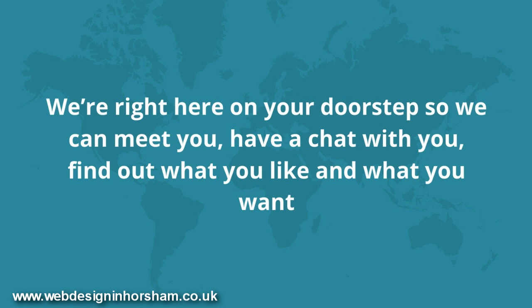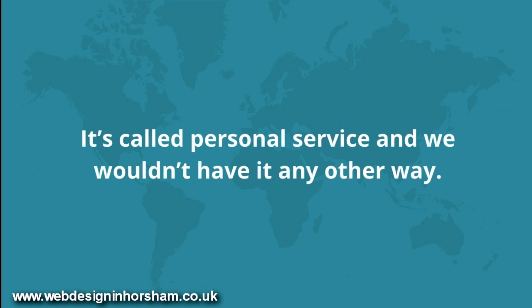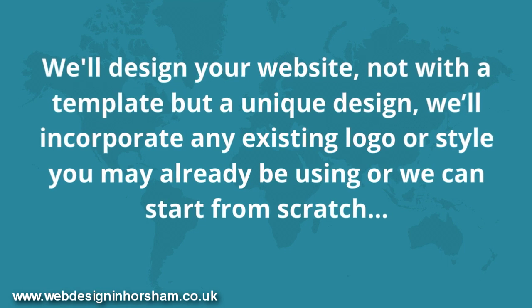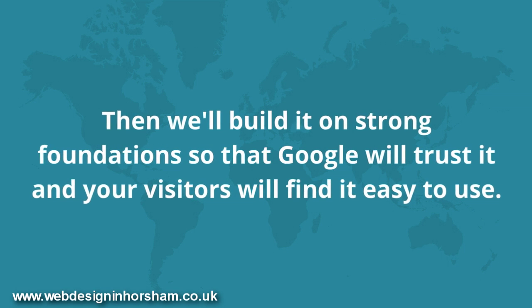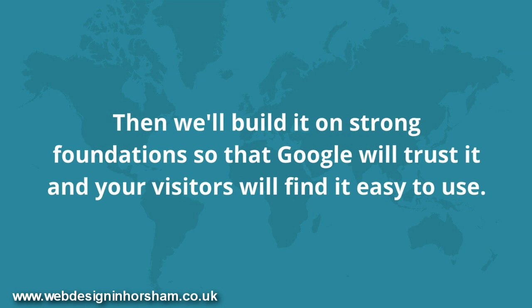We're right here on your doorstep, so we can meet you, have a chat with you, find out what you like and what you want. It's called personal service, and we wouldn't have it any other way. We'll design your website — not with a template, but a unique design. We'll incorporate any existing logo or style you may already be using, or we can start from scratch. Then we'll build it on strong foundations, so that Google will trust it and your visitors will find it easy to use.